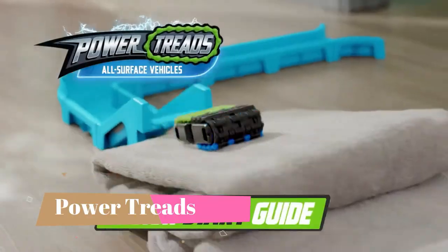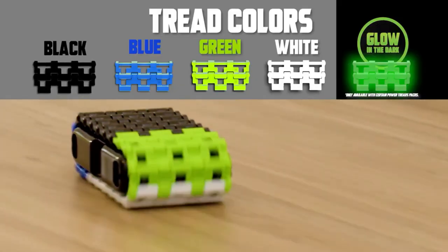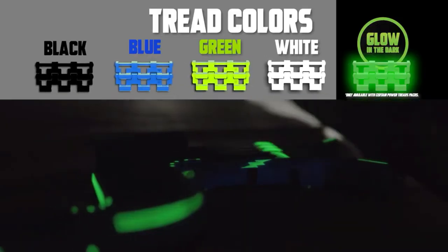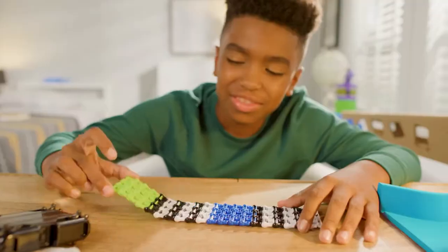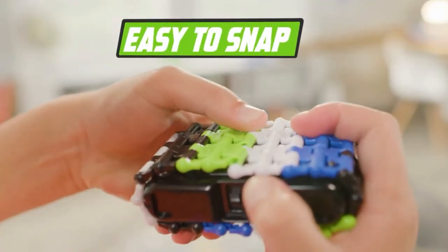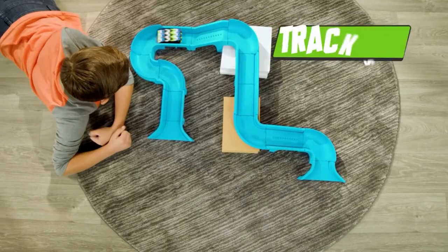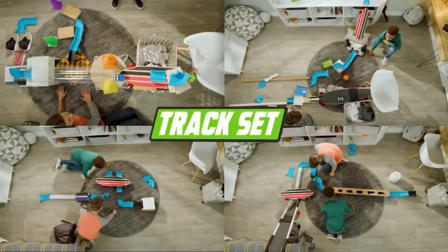Number 6: Power Treads — Extreme Takeover. This deluxe set has 70-plus pieces, double the tracks and two all-surface vehicles for double the fun. Power Treads are all-surface vehicles that flip, rip, and roam all over your home. Build your Power Treads in a snap and pick from blue, black, green, and white.